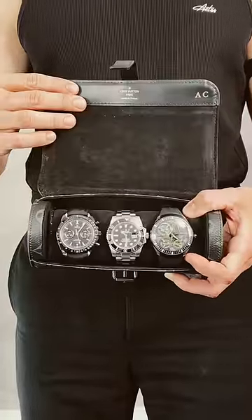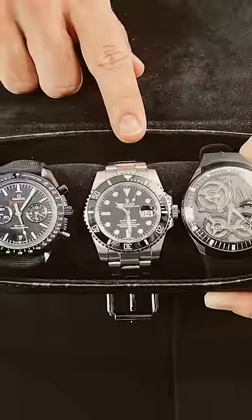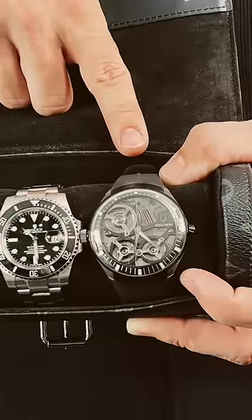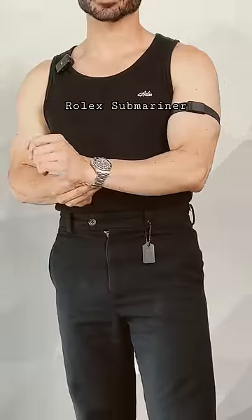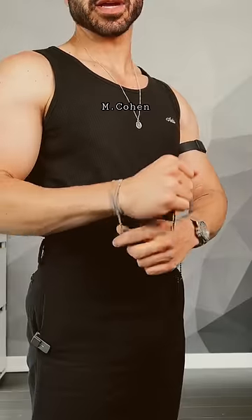For the watch options we have three today: the Omega Speedmaster Dark Side of the Moon, the Rolex Submariner, and this Accutron which is super cool and different. You just can't go wrong with the Rolex Submariner. To match the silver watch, a silver necklace from Pira.